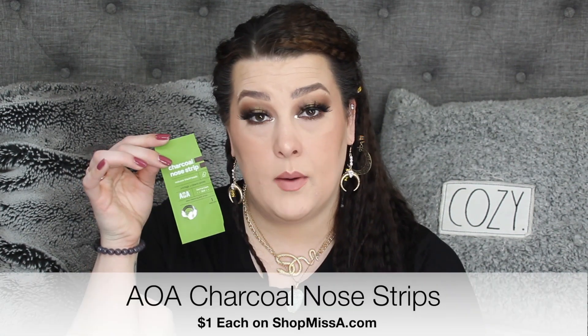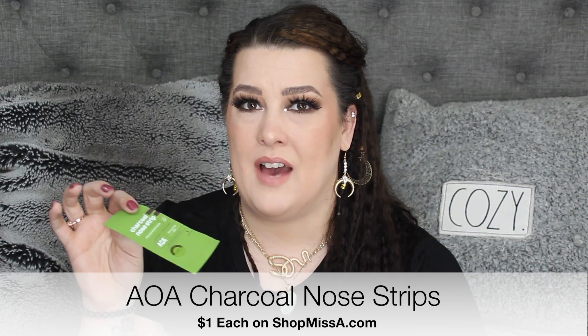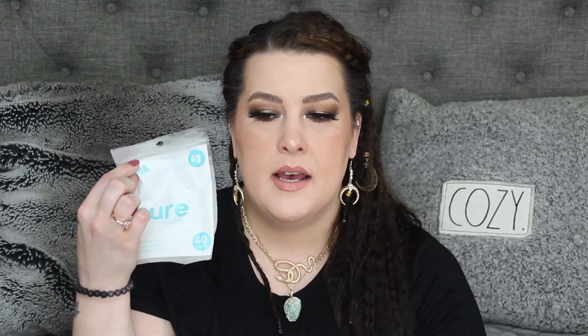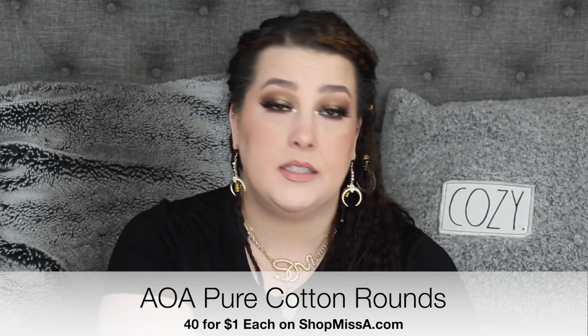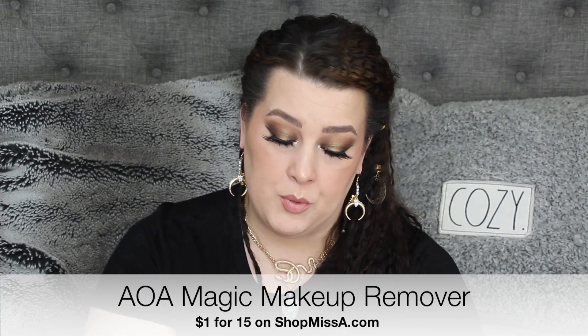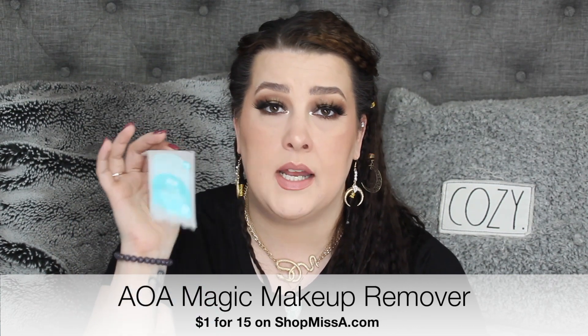I've been using the AOA charcoal strips. Mostly because I don't use these a lot, and I already have a pile of Biore ones that I still don't use, I will not be repurchasing these. They're not bad, but I won't be running to repurchase them like I do the AOA pure cotton rounds. I love those — I have a ton in my drawer for backups. I don't like to go without them. As well as the AOA Magic Makeup Remover Sticks — $1 and you get 15 sticks. You snap it and it all runs to the end, and you can wipe off any makeup mistakes. I've been loving that.